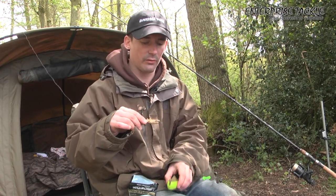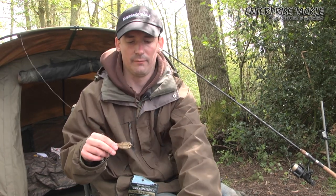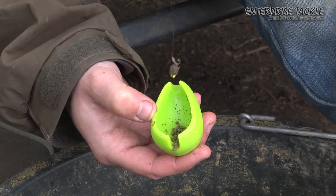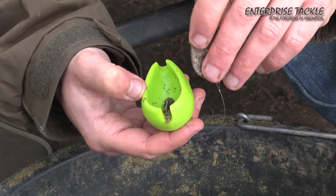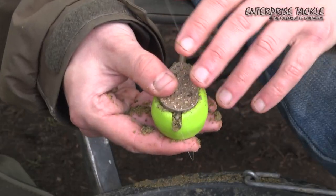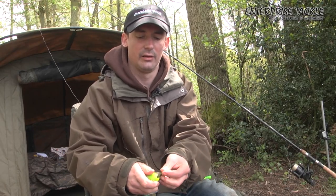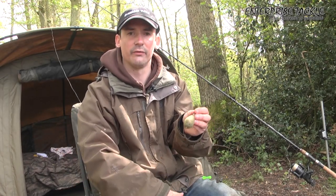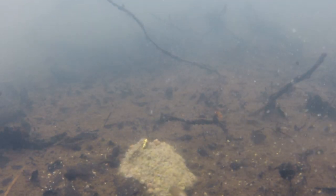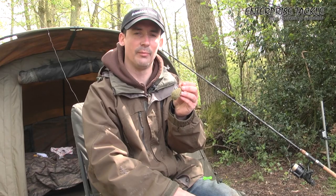All I'm going to use is one of these moulds with that groundbait mix I showed you earlier. I tip some groundbait out, place the hook bait in the bottom, cover it with a layer of groundbait, and then push it on top to form the casing — and that's all ready to be cast out now. As you can see I've buried my hook bait in the feed. I tend to start off like this to see what's happening on the day, but generally I always start with the hook bait buried in the feeder.